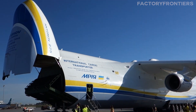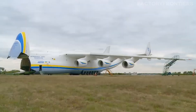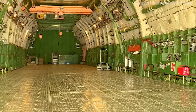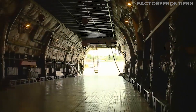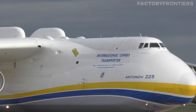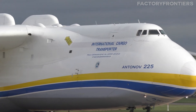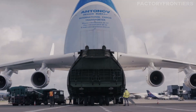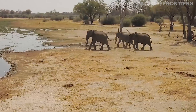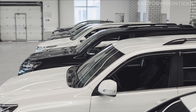But just how much can this aerial behemoth carry? The AN-225's cavernous cargo hold, with a volume of over 46,000 cubic feet, is enough to fit seven fully-loaded Boeing 737 fuselages. This immense capacity allows the plane to transport payloads that would be impossible for any other aircraft. The AN-225 can carry up to 250 tons of cargo, equivalent to the weight of around 25 adult African elephants or about 50 full-size SUVs.